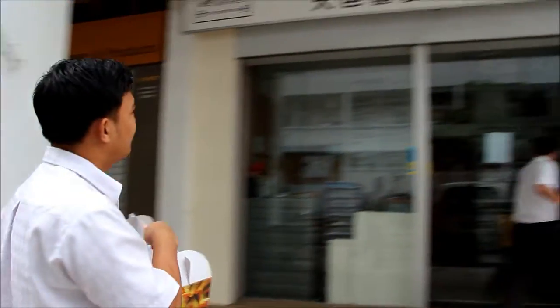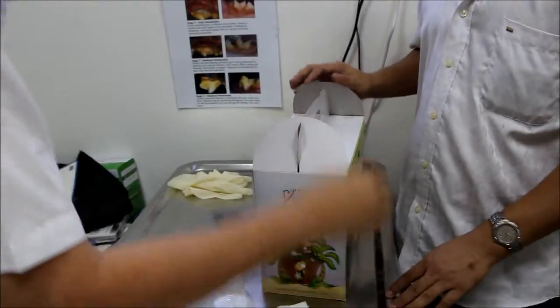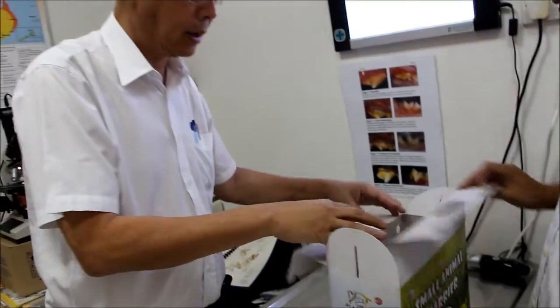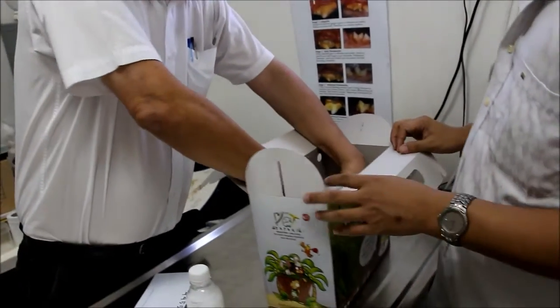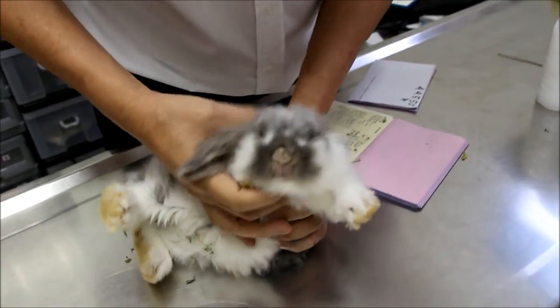Recently, Torpayo Vets handled a case where the Lemon Law could have helped the owner seek redress. The owner of this newly bought rabbit complained of crustiness at her paws and nose. He just bought the rabbit 2-3 weeks ago from a pet shop.